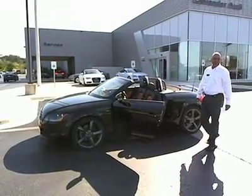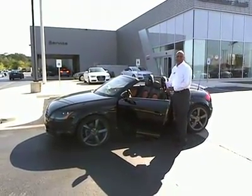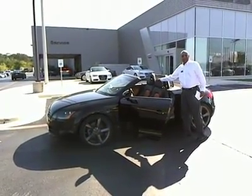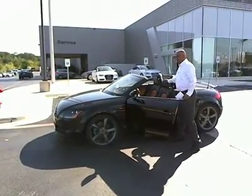You've got dual air in here. You've got the heated seats. You've got the AM FM satellite radio. You've got the sporty black and orange interior for running around town.